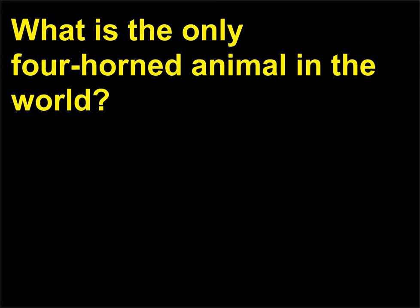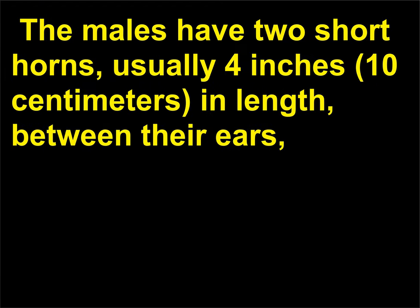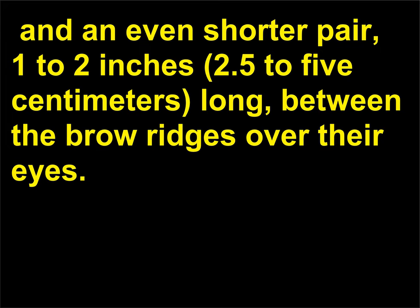What is the only four-horned animal in the world? The four-horned antelope, Tetracerus quadricornis, is a native of central India. The males have two short horns, usually 4 inches (10 cm) in length, between their ears, and an even shorter pair, 1 to 2 inches (2.5 to 5 cm) long, between the brow ridges over their eyes. Not all males have four horns, and in some the second pair eventually falls off. The females have no horns at all.